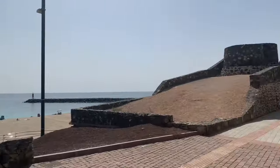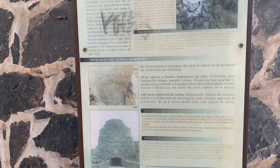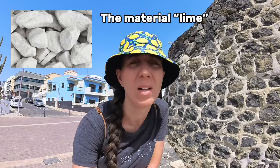There are some sculptures there. I just want to go on top so we can have a nice view of the beach. The structure we're going to go on is a giant oven — los hornos de la familia Morales, the oven of the Morales family. It says they were used to produce lime, which was used for infrastructure, and from Fuerteventura it was also shipped to Tenerife and to a lesser extent to Gran Canaria. You can find these kinds of ovens throughout the islands.